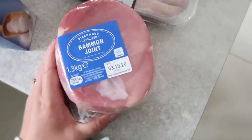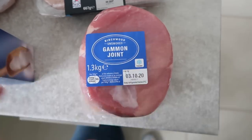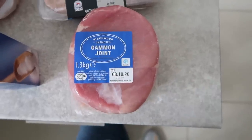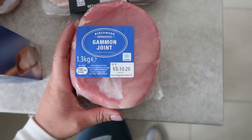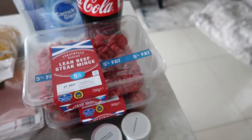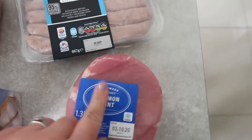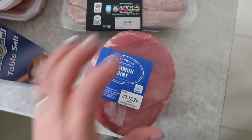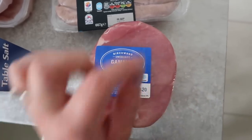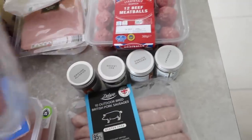Over here I've got a gammon joint. I think I've made gammon about three times in my life — I'm not joking! But every time I have ham in the slow cooker it's divine. My friend recently made ham with a bottle of full fat cola and it was amazing, so I'm going to try a recipe I found on BBC Good Food. I'm also looking at two packs of lean beef steak mince — I'll use that to make a bolognaise.